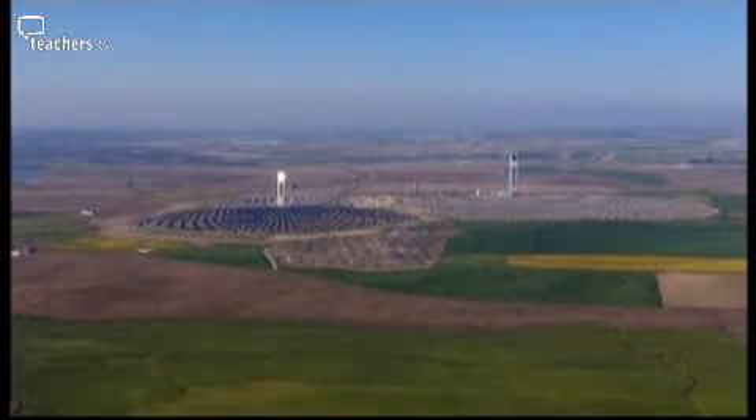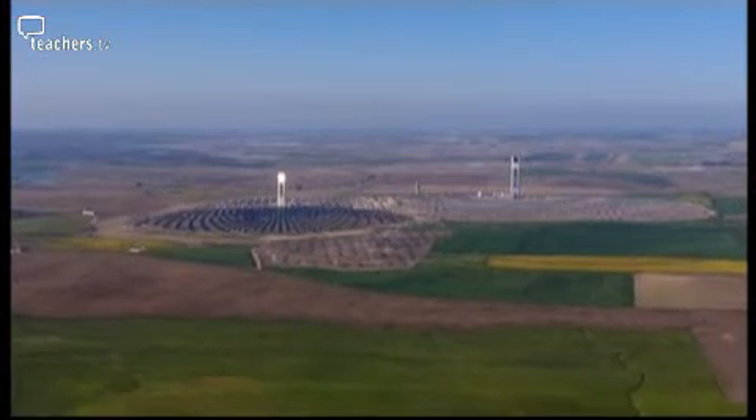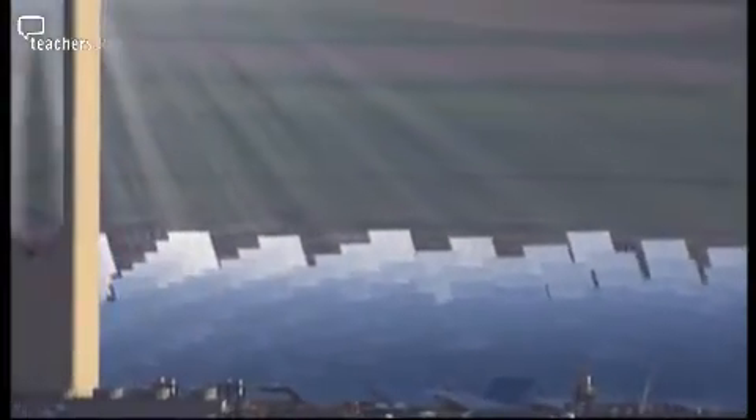The immediate thing that hits you when you visit a solar plant is the size and scale — they're huge. Huge towers in the case of tower technology. The market and the investor community still see it as high risk. It's still evolving and there are changes happening to the efficiency and effectiveness of the technology year in, year out.